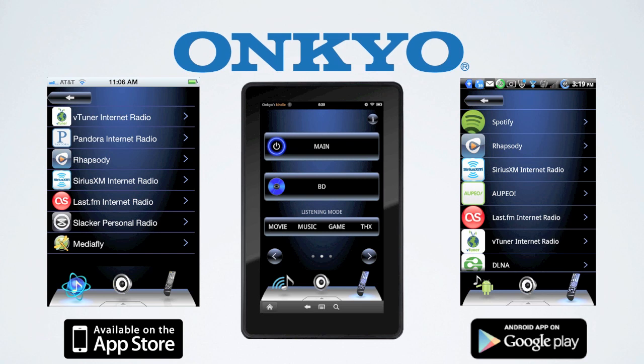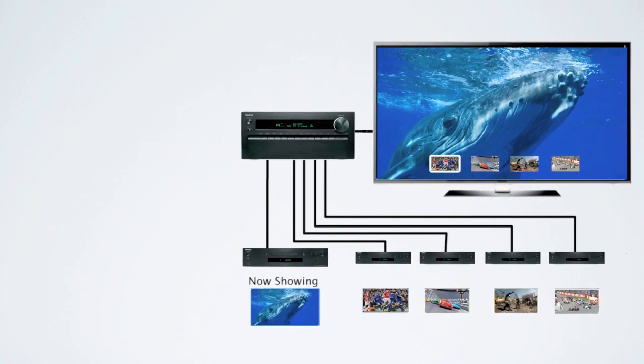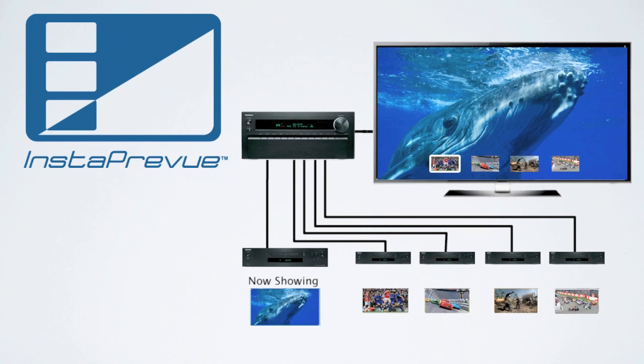Available as free downloads from Google Play and the Apple App Store. The TXNR-1010 incorporates Insta Preview — as you're watching any HDMI source, launching Insta Preview gives you thumbnails of your other HDMI sources and lets you switch to them easily. A modern day picture-in-picture.